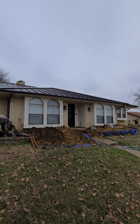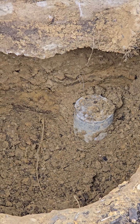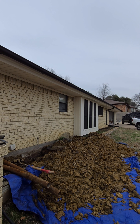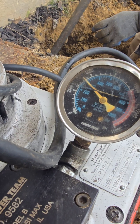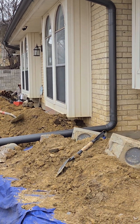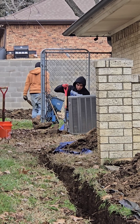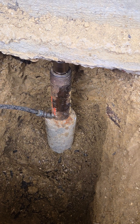This homeowner learned that the hard way. Back in 2019, they paid for 20 piers. When we checked, there was barely enough space for 9, and when we tested those piers, they had almost no resistance — driven only 2 to 4 feet deep. That explained why the house had sunk nearly 4 inches. We offered to investigate while installing the new drain system, and as expected, the old piers weren't doing their job.